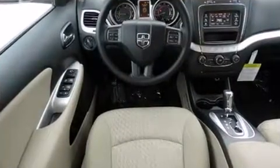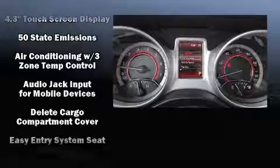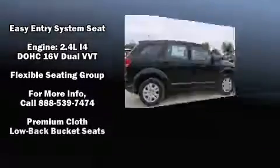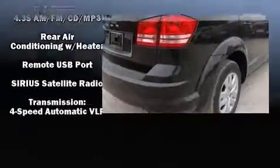Dodge also prioritized safety and security with features such as dual front impact airbags with occupant sensing airbag, head curtain airbags, traction control, anti-whiplash front head restraint, a panic alarm, and four-wheel disc brakes with ABS. Brake Assist technology provides extra pressure when applying the brakes.